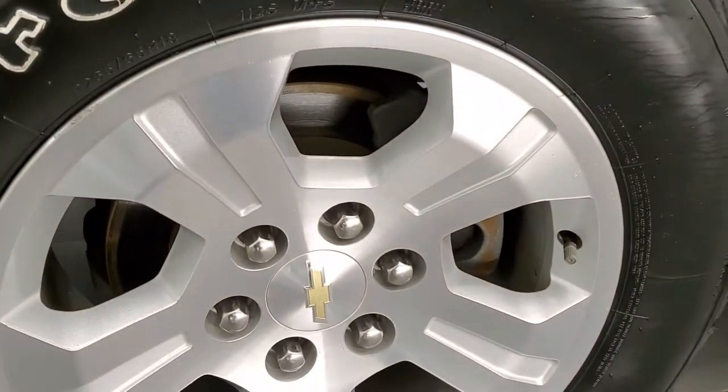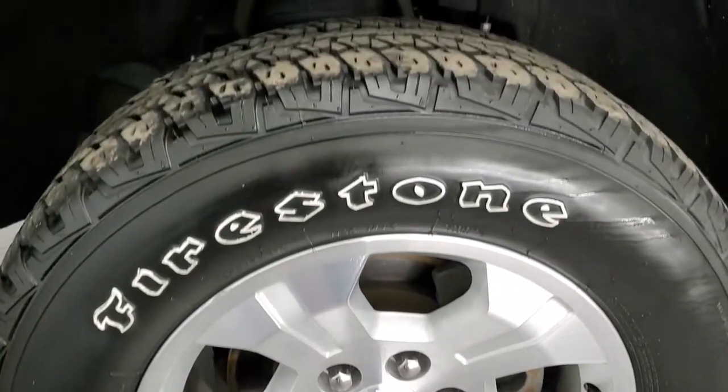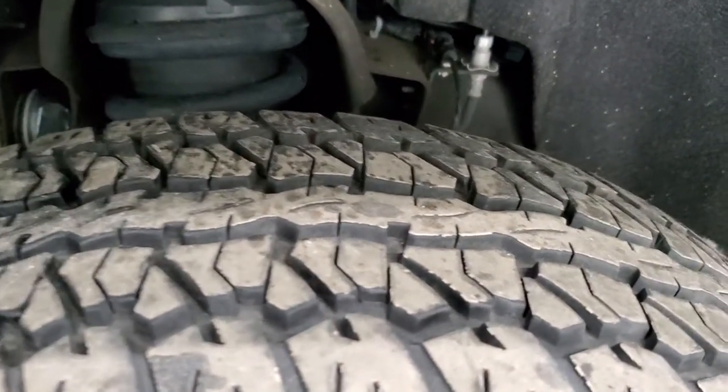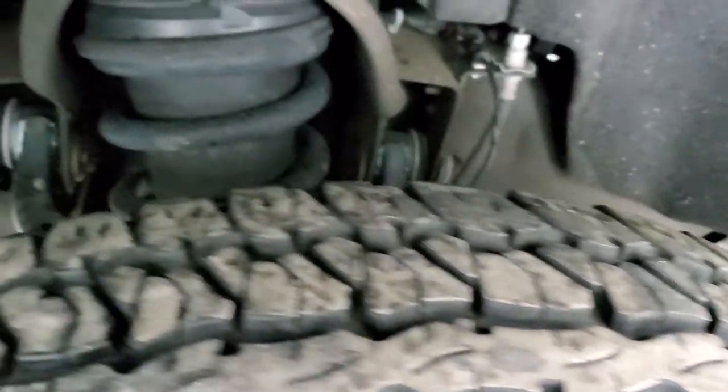This one comes with the factory alloy rims and it has Firestone Destination tires. These are 265-65R18s and they look like they have probably about 70 to 80% of the tread left on them.